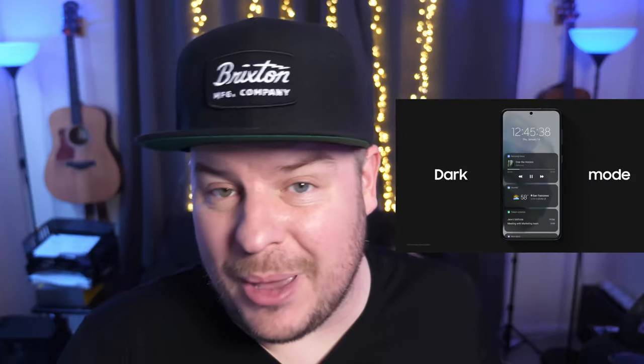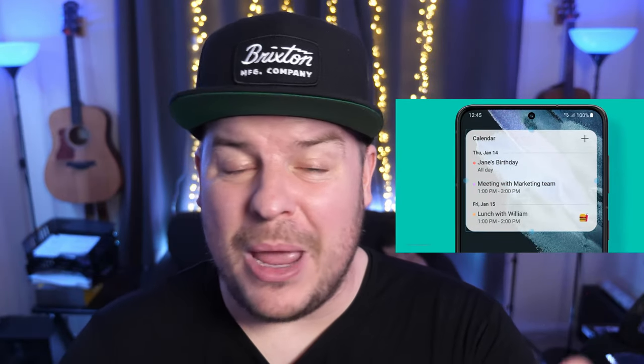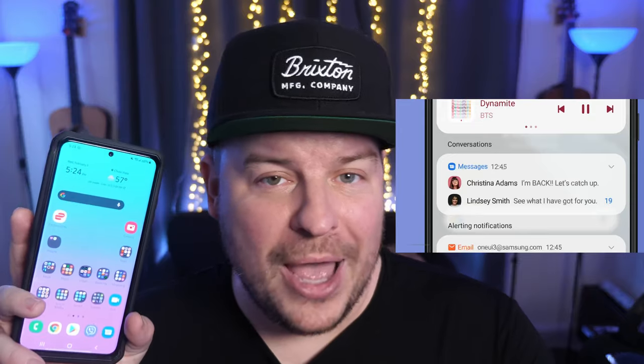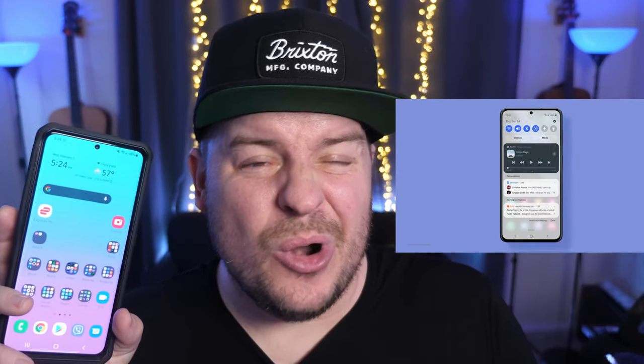There might be features that you know about — maybe you know all of them, maybe you only know some of them — but still, it's a good little watch to see if there's anything you don't know. Maybe you can figure out and go through and activate these on your new Galaxy S21 phone, or maybe even your phone that has One UI 3.0 right now because you have the Android 11 update. Definitely a worthwhile video to check out and see if there's anything you missed.